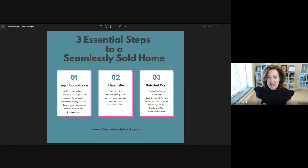Oftentimes, we will see an assessment being attached to a tax bill, and it could be a trash bill, or it could be for a lighting upgrade that was done. Again, this is a very important thing that needs to be researched during the pre-launch and the legal compliance process.